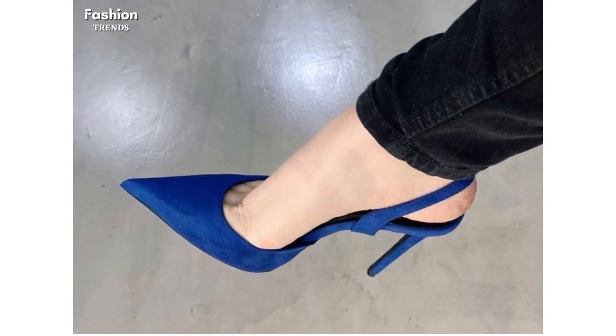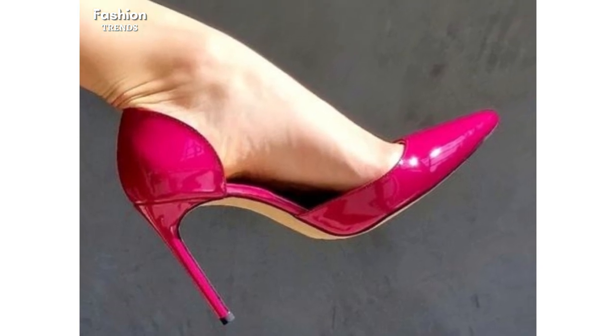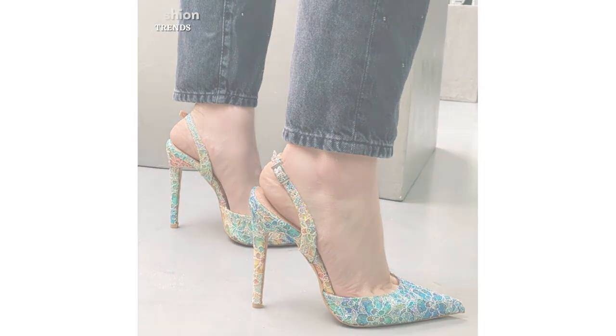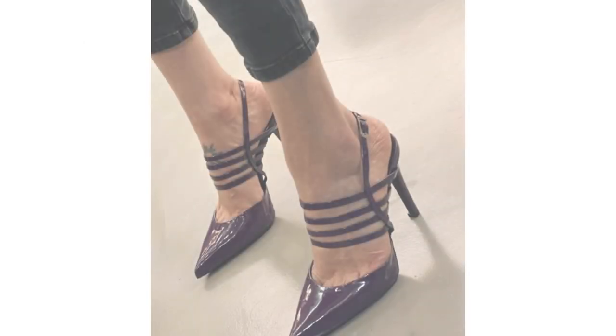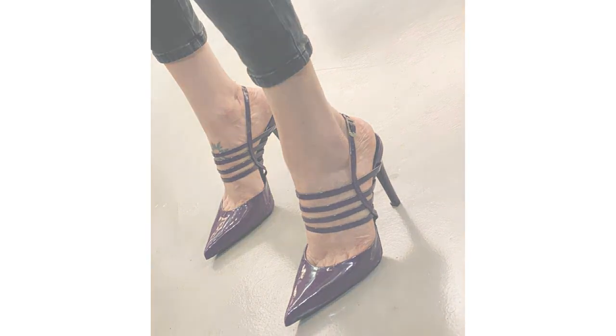These beauties combine comfort and style effortlessly, making them perfect for everyday wear. From sleek and minimalistic designs to eye-catching patterns and textures, there's a pair to match every outfit in your wardrobe. Whether you are headed to the office or meeting up with friends for brunch, these close-toe high heel sandals will elevate your look to new heights.